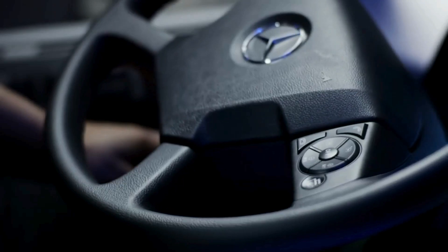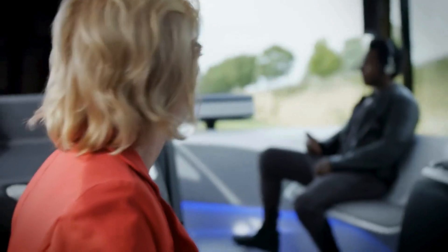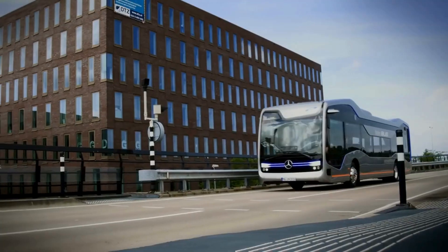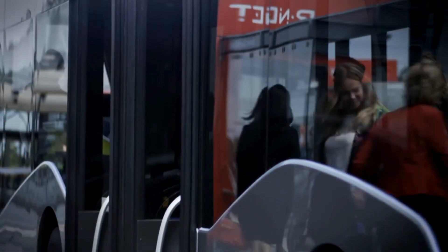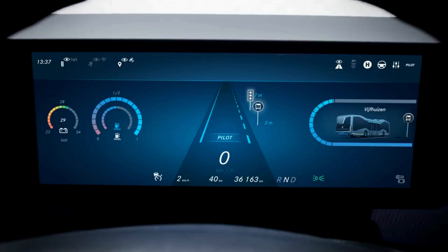The Future Bus continues to evolve with advancements in autonomous driving and smart city integration. The interior design focuses on passenger comfort, offering a spacious and modern environment with multiple seating areas, large windows, and a streamlined layout. The bus can travel up to 70 kilometers per hour on dedicated lanes, significantly reducing travel time in congested urban areas. Recent updates include enhanced connectivity features, allowing real-time communication with city infrastructure and other vehicles.